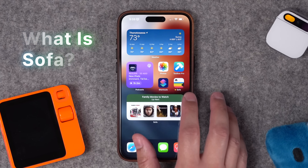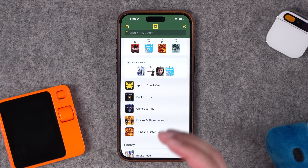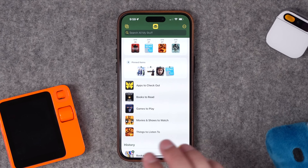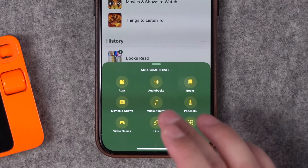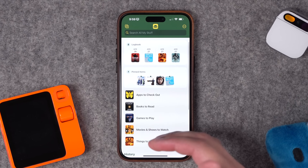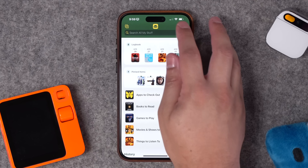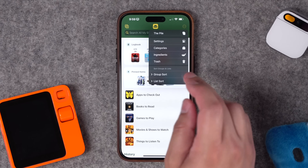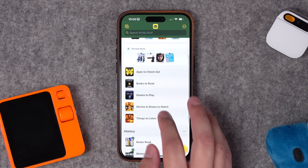So first off, what is the Sofa app? I have a custom icon — I'll show you those in a moment. Sofa is a place where you can log books you want to read or have read, movies you want to watch or have watched, and there are categories for audiobooks, music albums, apps, video games, and more. I like to keep track of books I've read and have a place to save movies I want to watch, either with my family, my spouse, or just myself.